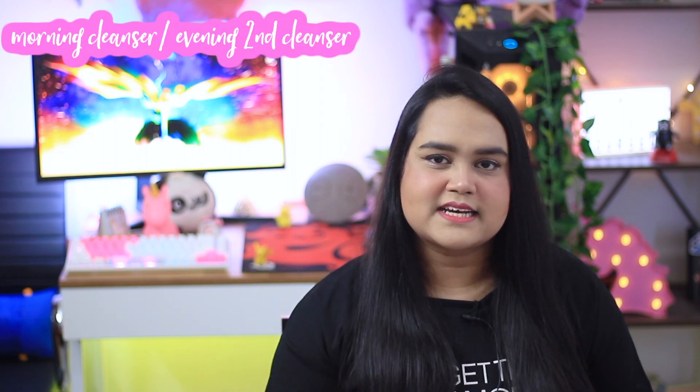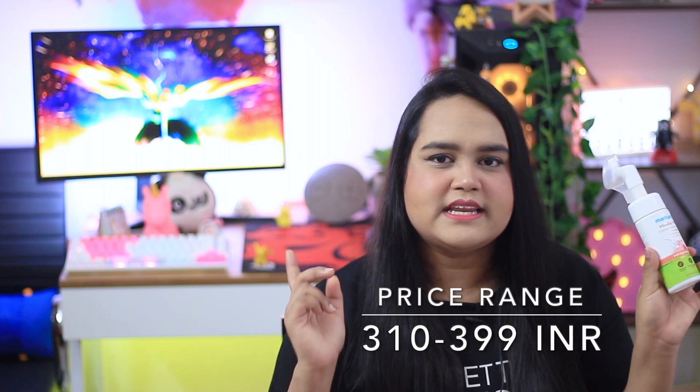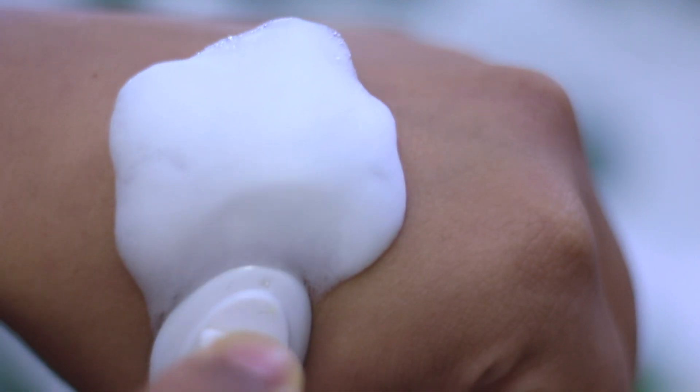Starting off with the first step: cleansing. I always prefer single cleansing in the daytime and double cleansing at night. For both AM cleansing and PM's first cleanse, I recommend the micellar water cleansing face wash from Mama Earth. It retails for about 399 rupees but you can get it for around 330 to 350 rupees, and it will last you easily for one or two months. It's gentle enough for everyday use and effective enough to remove all the gunk and bacteria from your skin.